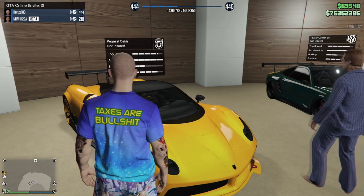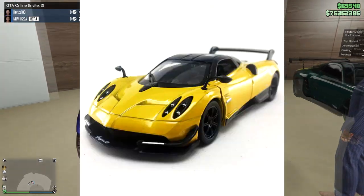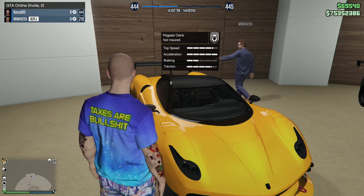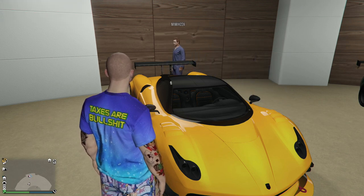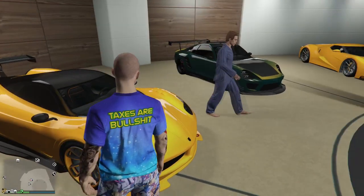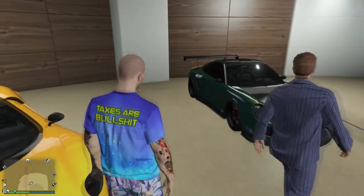Then we got the Osiris - this is based off the Pagani Huayra, which is a very fast car. I think 230 miles per hour is its top speed or something. They're beautiful cars.